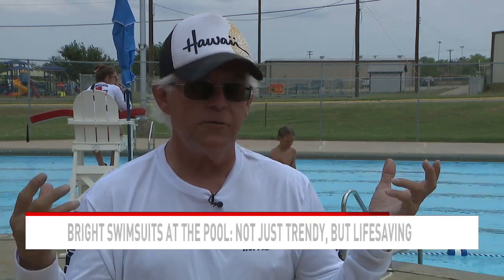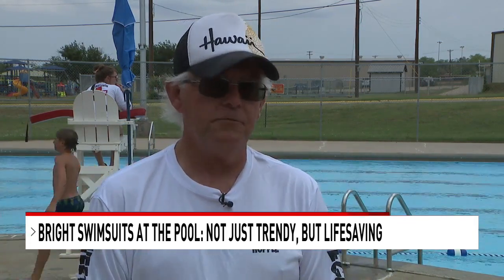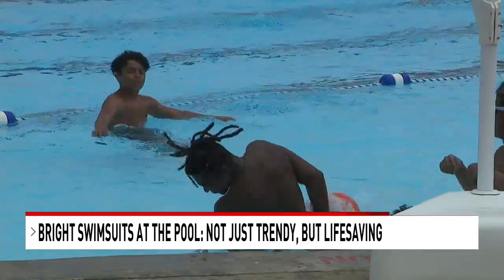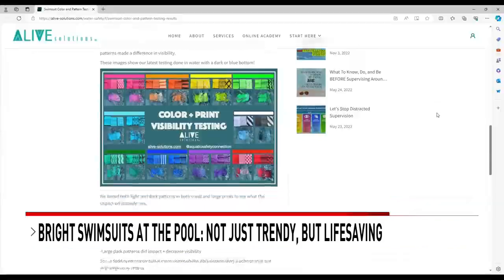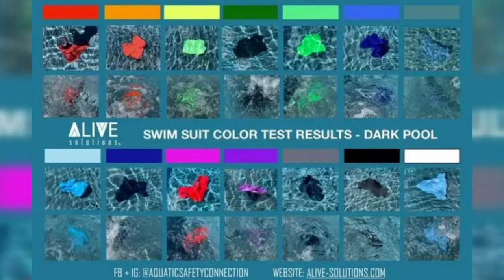My guards pay attention to people all the time, left and right, but that bright color makes it easier to find them. Larry Hopple, the pool manager of the Municipal Pool in Sweetwater, says bright colors like fluorescent orange, yellow, and green are easier to see in the water. A study completed by Alive Solutions in 2020 shows how bright neon colors look underwater.